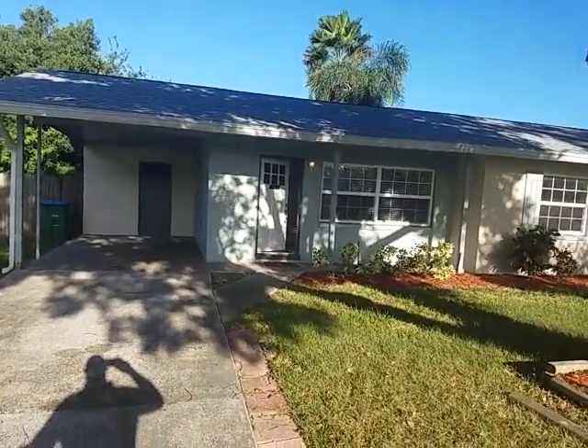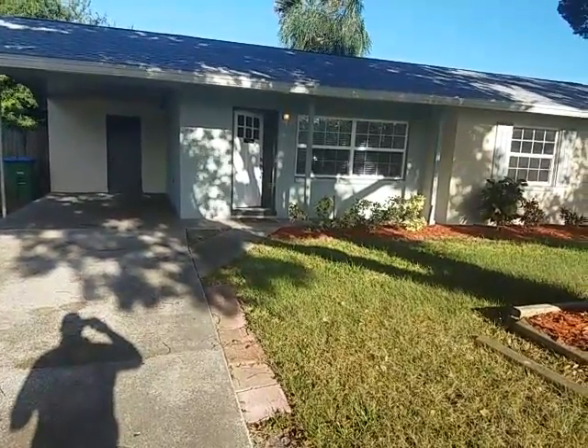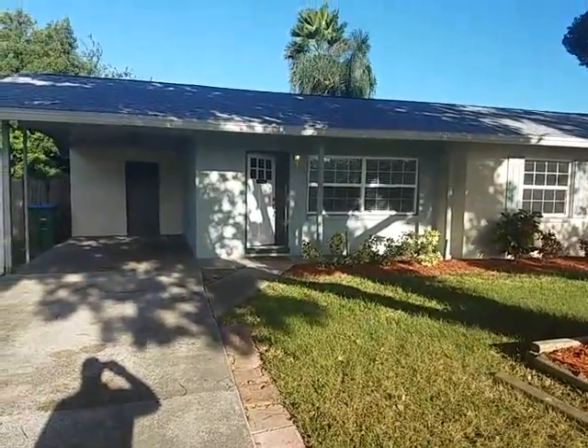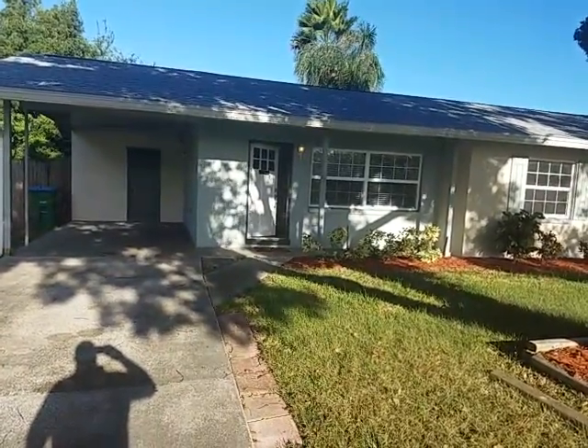It's October 16, 2018. I'm RE-MAX Realtor Wes Garrison, and here we are out front at 1692 Chilean Lane, Winter Park, Florida 32792. That's Chilean, C-H-I-L-E-A-N.